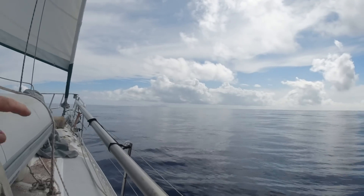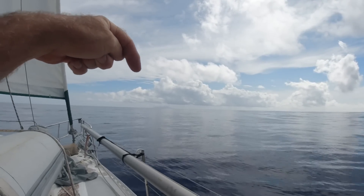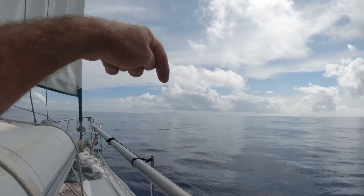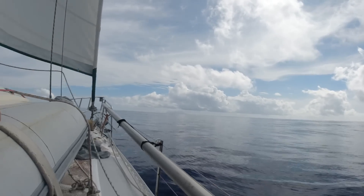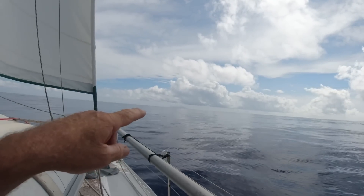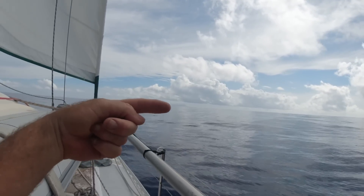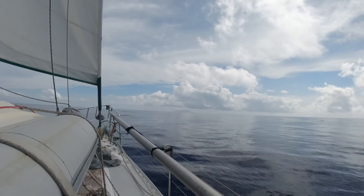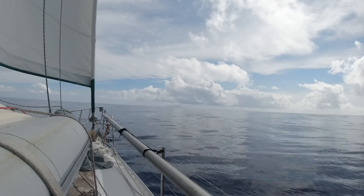Meanwhile, if you can just see that over there - that is a volcano island. It's not the one we're going to. That one's up there, about 60 miles. But I was going to be avoiding it last night at 3 o'clock in the morning, but we never even got to it.